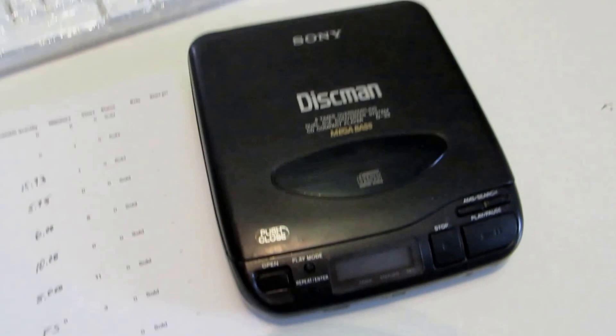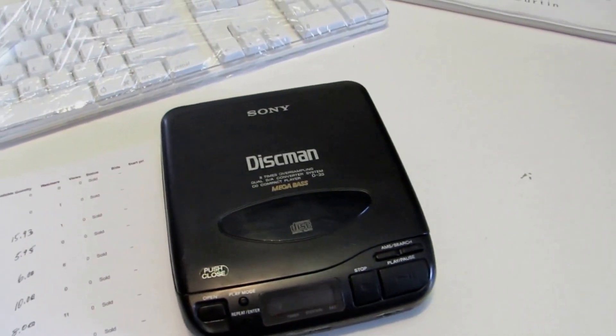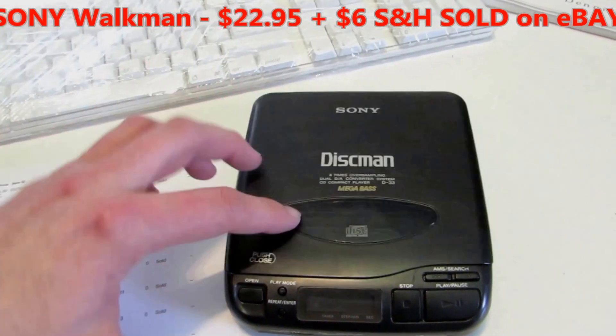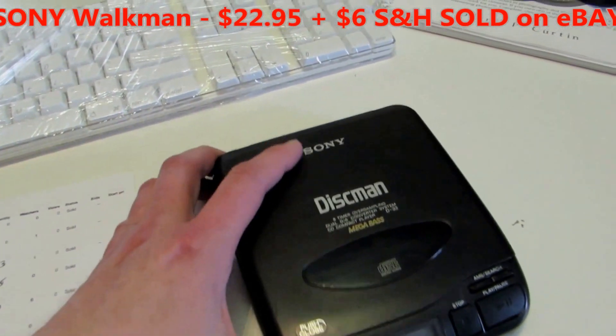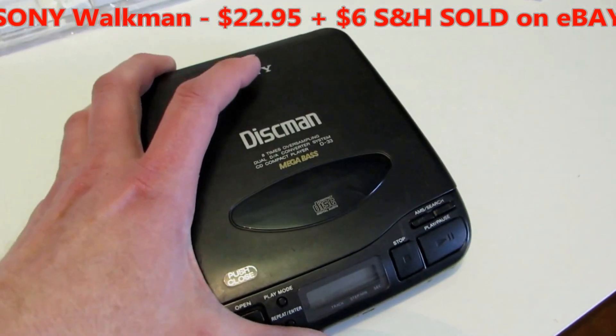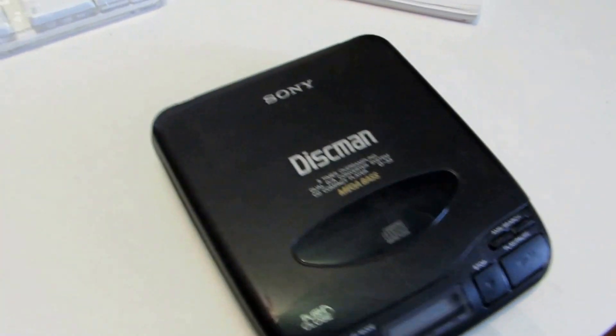Vintage Sony D-33 Discman CD player — works and everything, just the CD player itself. I got this at the Goodwill outlet for less than $2 based on weight — a dollar to two dollars at the most.